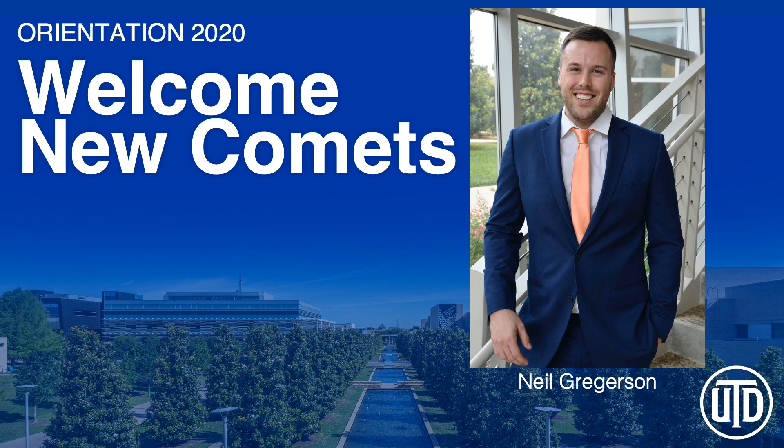Hey there Comets, welcome to UTD. My name is Neil and I am with the Student Success Center.